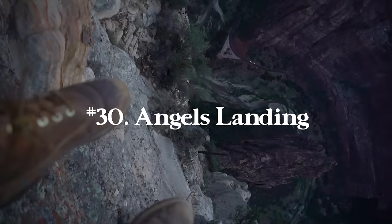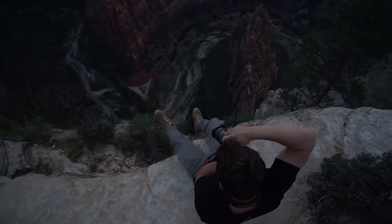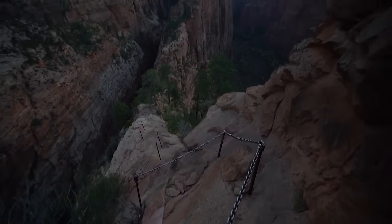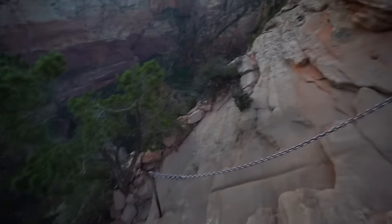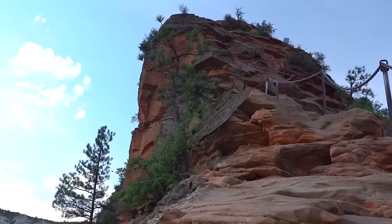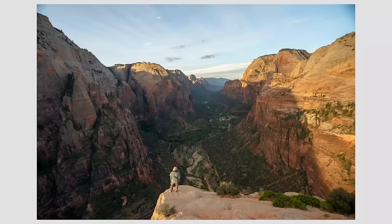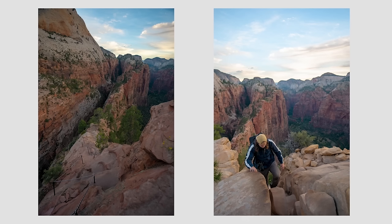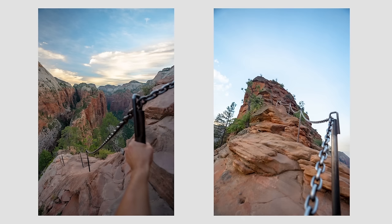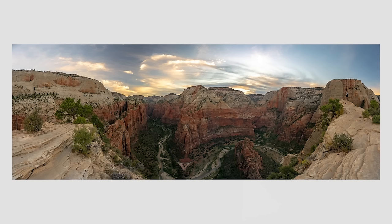Number thirty is Angel's Landing, also in Zion National Park, Utah. I'd recommend starting extremely early to beat the crowds — there are crazy bottlenecks on the chains portion so you could be waiting a very long time. It's 4.4 miles round trip with 1,604 feet of elevation gain. To someone with a hiking, climbing, and scrambling background I don't find it dangerous, but if I was taking an older family member, yes, it is definitely a hike for the adrenaline junkie. Make sure everyone you're hiking with knows that ahead of time.